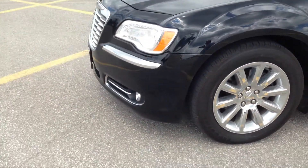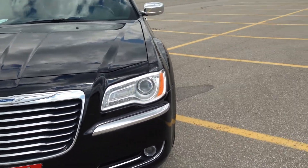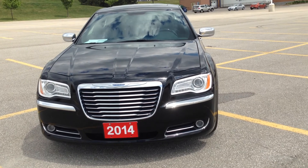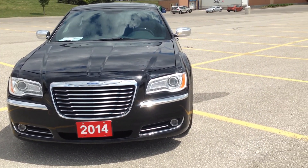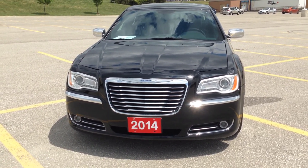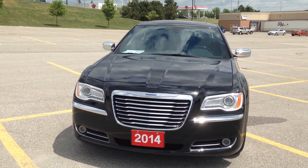Thank you so much for watching this video on the 2014 Chrysler 300C in black with chrome accents. If you have any questions, don't hesitate to give us a call at MacIver Dodge Jeep Chrysler — we can be reached at 905-898-1900. You can also check us out online at www.mckiverdodgejeep.com. Thanks for watching and hopefully we'll see you soon.